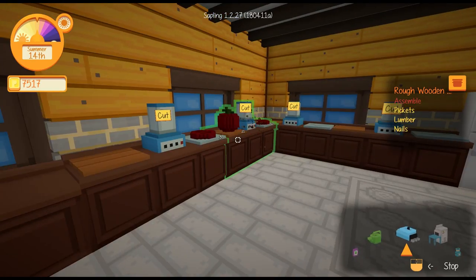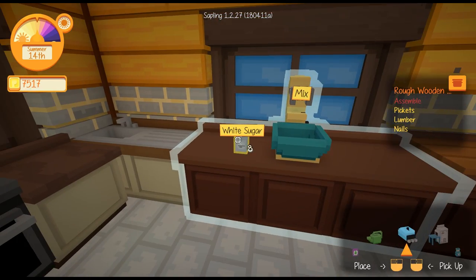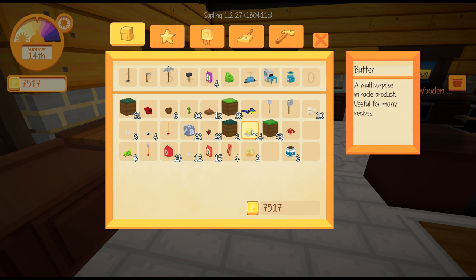Hello everybody and welcome back to Staxle where it looks like we're trying to make a load more salads here. Trying to remember what we're doing at the moment. Did I have any more cake mix to make into cakes? That's the next thing. Butter, loads of stuff.